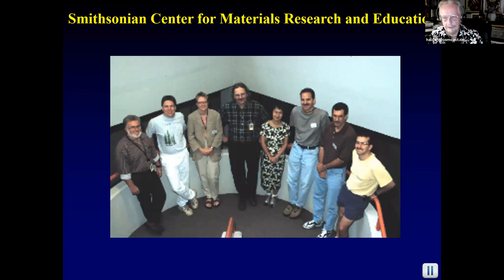Training and experience to be a wood expert: my major professor in Florida joked that an expert — 'X is a has-been and a spurt is a drip under pressure.' I'm one of very few — two or three people in North America — who do this at this level. You need one to three months of wood anatomy training at 40 hours a week, then one to three years with a wood ID specialist. I spent two or three years each with a temperate specialist and a tropical wood specialist, working every day on unknowns. Expert status requires another five to ten years, plus a plant anatomy degree.